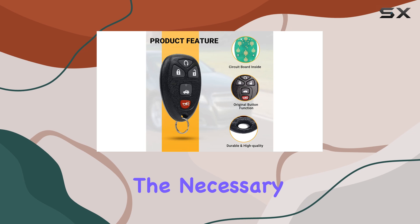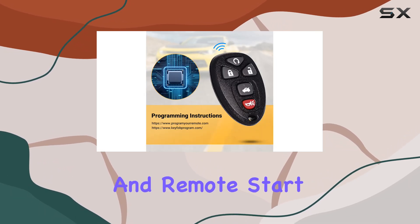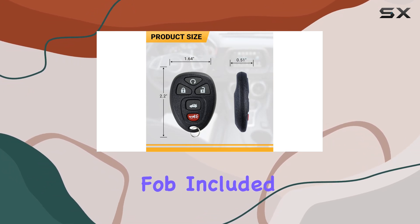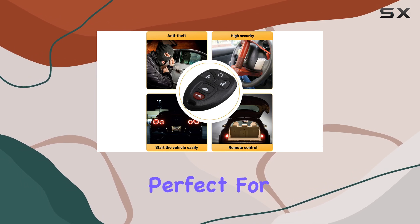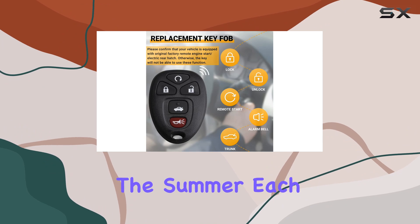The key fob includes all the necessary functions like lock, unlock, trunk opening, panic alarm, and remote start. This is particularly handy if your original key fob included these features. The remote start is a standout — perfect for warming up your car on those chilly mornings or cooling it down before you hop in during the summer.